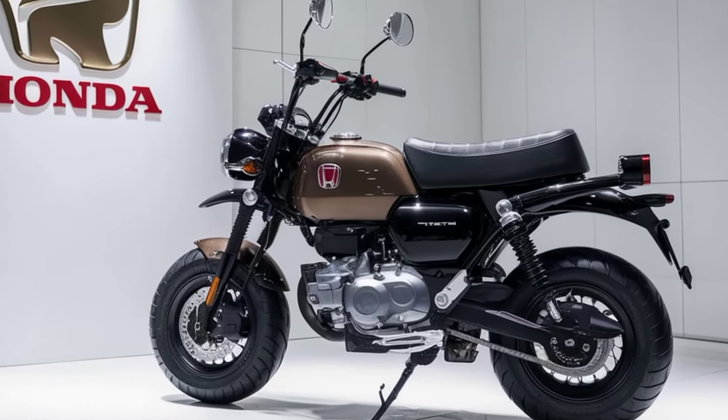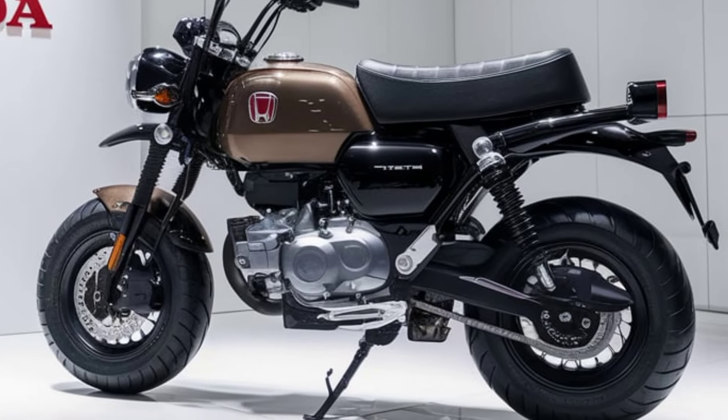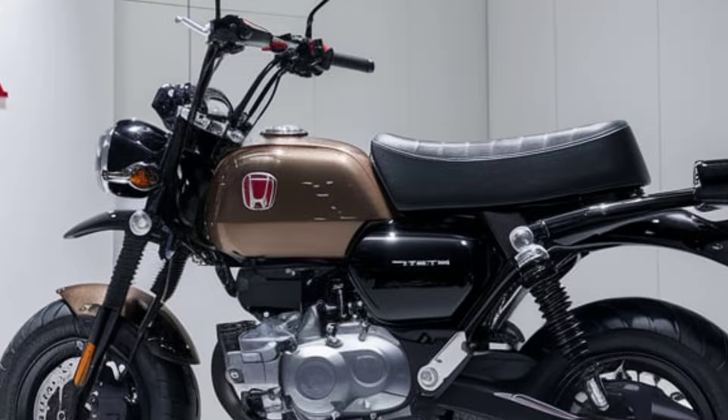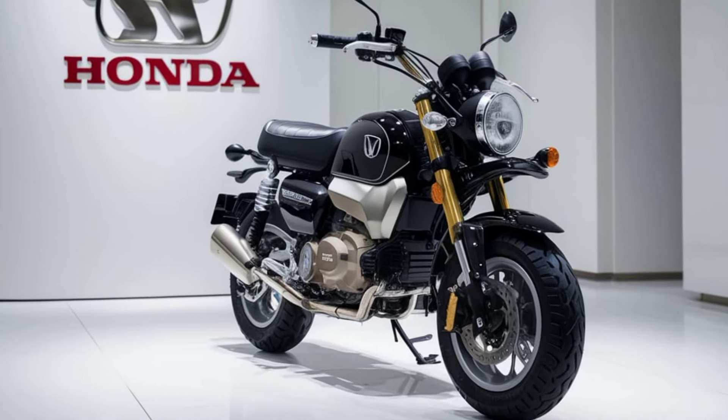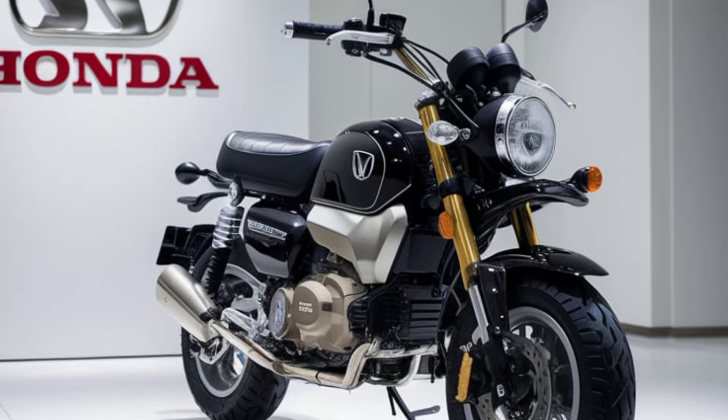Honda has also focused on comfort. The seat is plush, providing ample support for longer rides, while the new wider tires give you that extra grip and stability. Plus, that exhaust note — it's got just the right amount of growl, enough to make your presence known but without being overpowering.